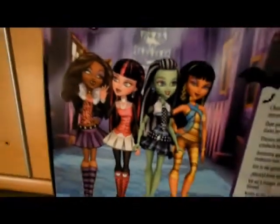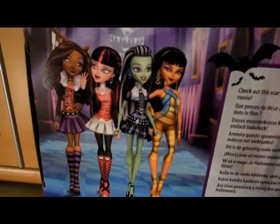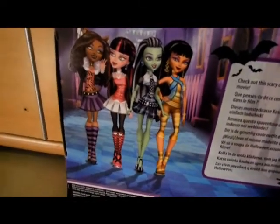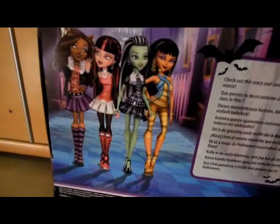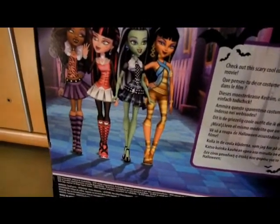Let's see on the back side. It says Ghoul's Rule. Check out this scary cool costume that I wear in a movie, and in other different languages. And here are the basic Claudine, Draculaura, Frankie, and Cleo. And as you can see, Laguna is missing.